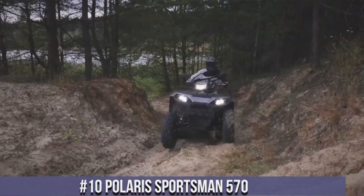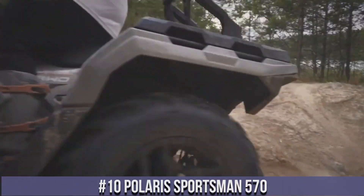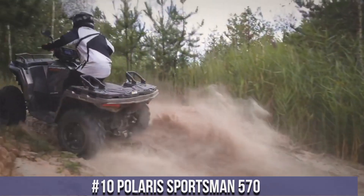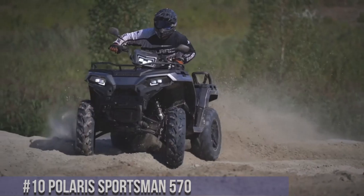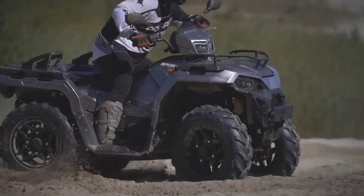Number 10: Polaris Sportsman 570 — the ultimate ATV for outdoor enthusiasts. With its powerful 570cc engine, this ATV delivers impressive performance and acceleration.